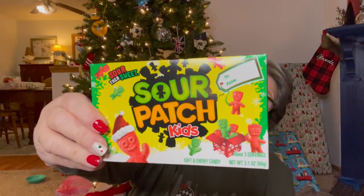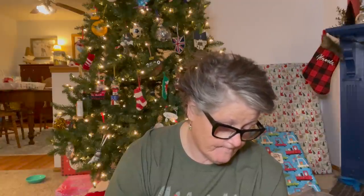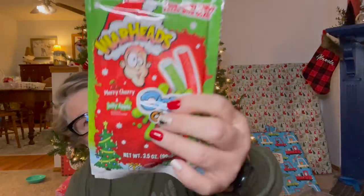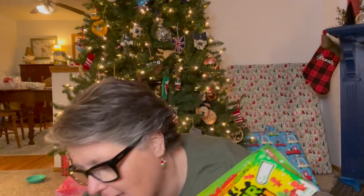Also for stocking stuffers — Sour Patch Kids, sweet and sour soft chewy candy. And then for the same stocking, some of these Warhead tubes filled with soft candy — they remind me of stuffed licorice. These are Warheads and they're red and green: Merry Cherry and Jolly Apple. These are name brand and I think they're fun candies. The person getting these is also getting the hot sauce, so I think that'll be a fun little stocking.